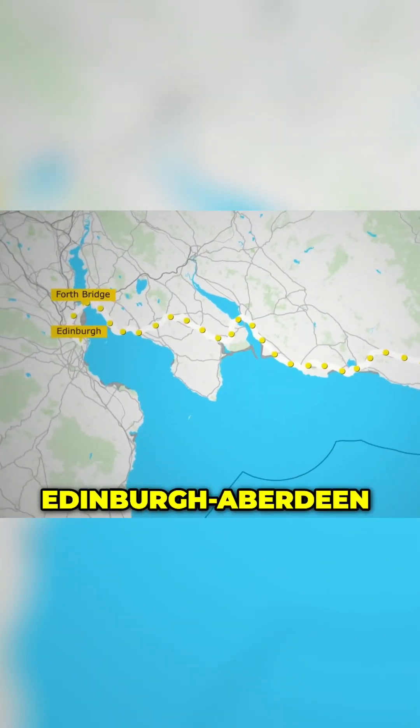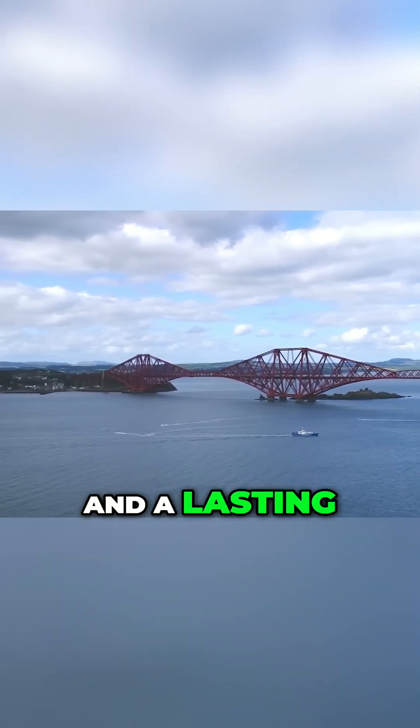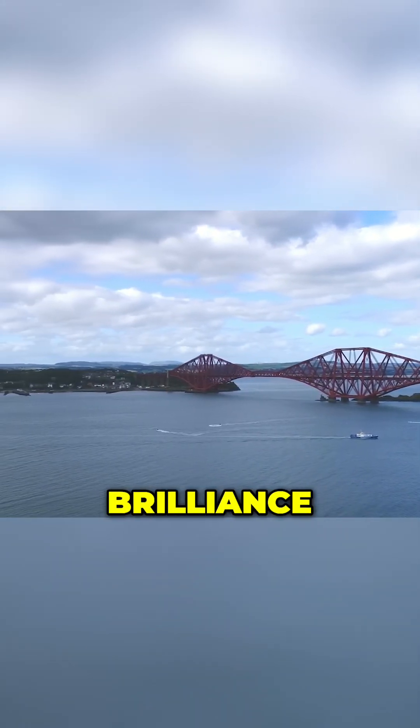The Forth Bridge carries the Edinburgh–Aberdeen railway line and serves as both a functional piece of infrastructure and a lasting symbol of engineering brilliance.